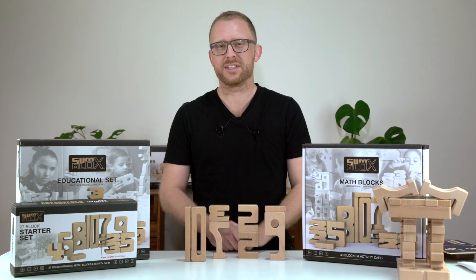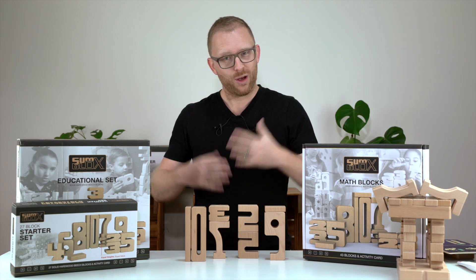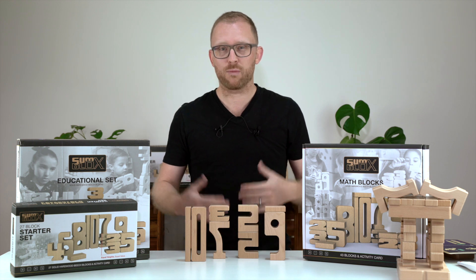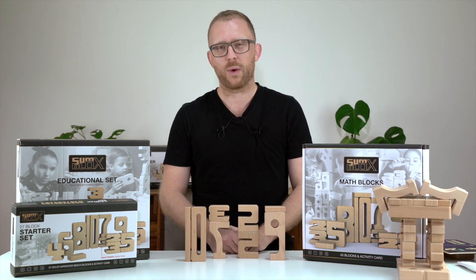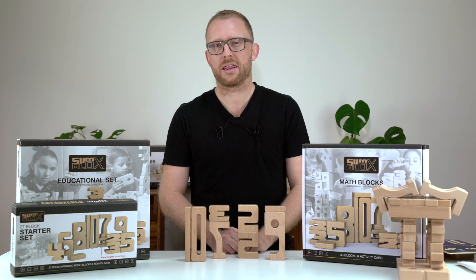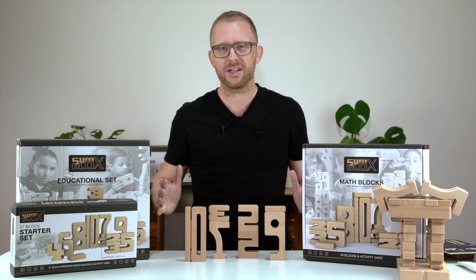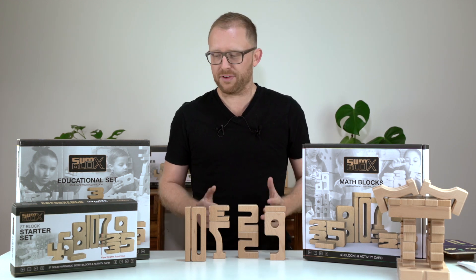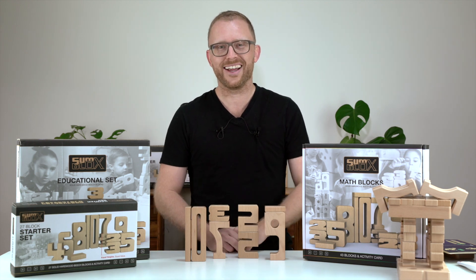We hope this was helpful and you now have a better idea of what SumBlocks is, what they stand for, what you can do with them, and why we think they are such a unique and special way of learning math through play. At Oskars WoodenArk we stock the whole range of SumBlocks building blocks, and we hope that we can provide some of those resources to your family in the future.